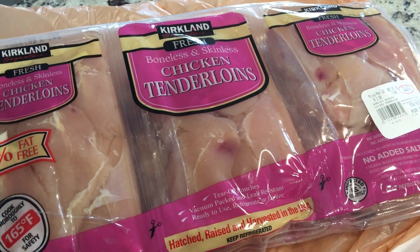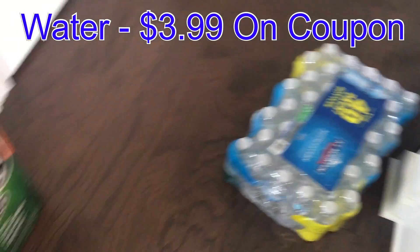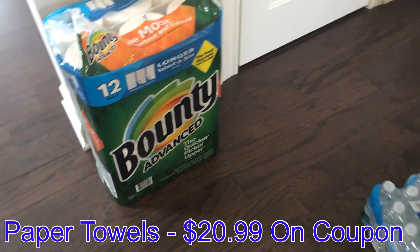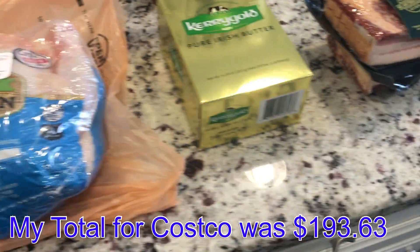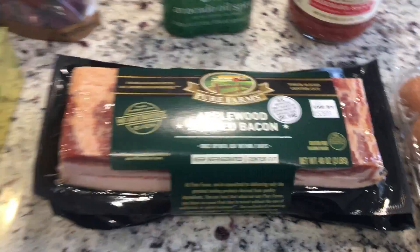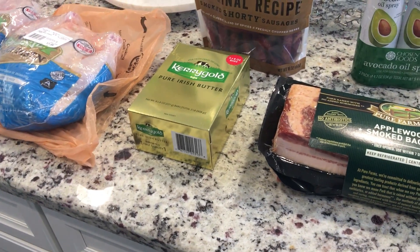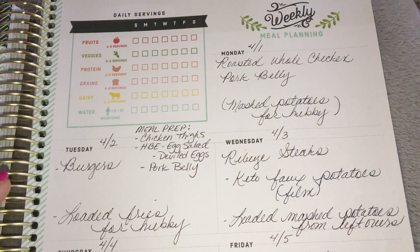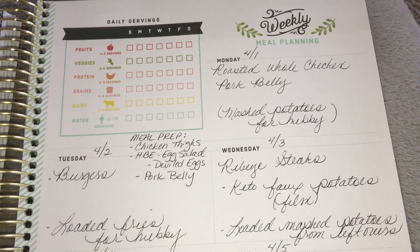I also picked up a case of water and a package of paper towels, and that is it. I'll show the receipt and prices at the end. Thanks so much for watching — comment down below and let me know: how do you make pork belly?